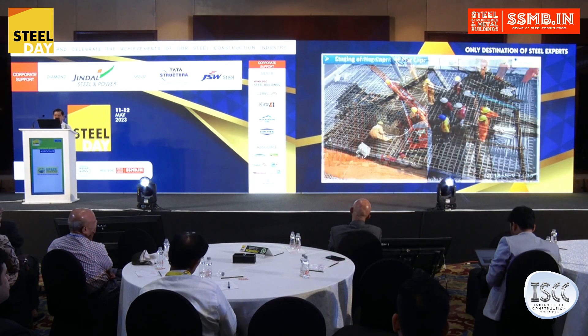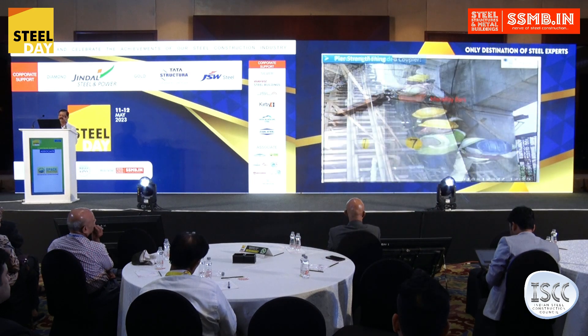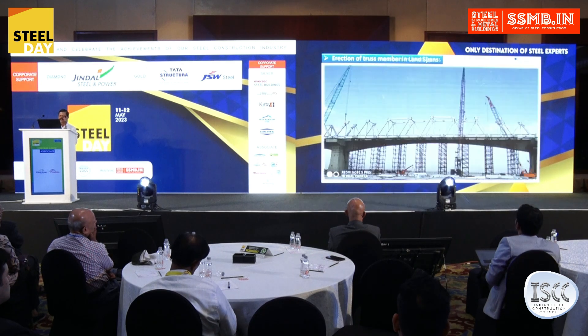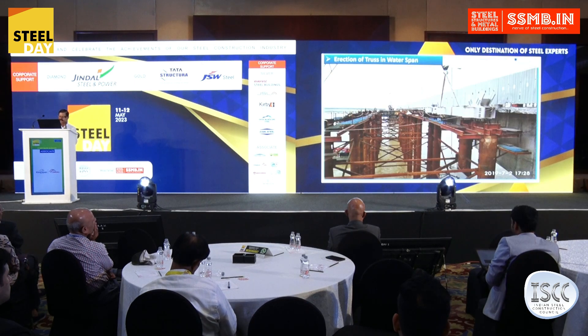This concrete was converted into debris, and by crushing it we converted it into GSB in a proper manner. The reinforcement was also segregated and sent for reuse in the furnace.